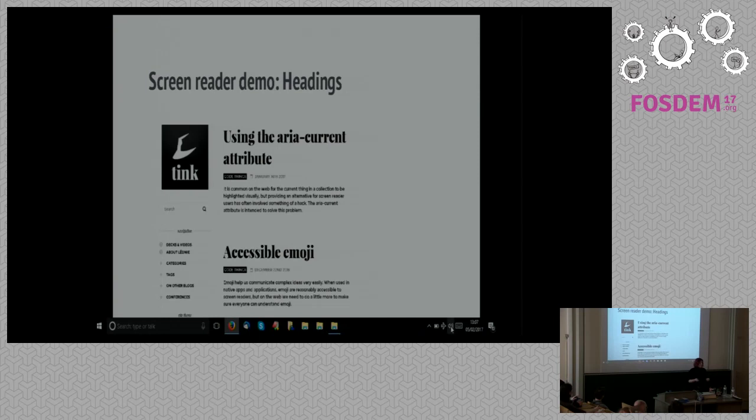Now, this is where we get to the never work with children and animals, or screen readers and technology. I wanted to play a screen reader demo, which of course requires some sound, but we don't have any speakers. So I've turned up my volume, and I'm going to hope that you can hear it — but listen up, because it's going to be tricky.